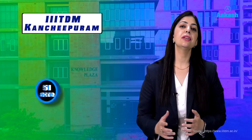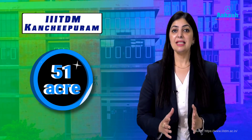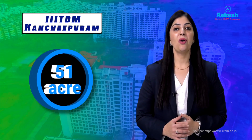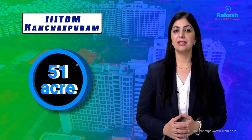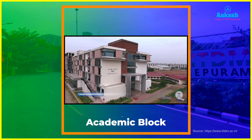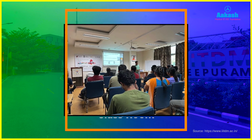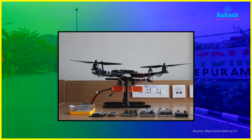IIITDM Kanchipuram campus is spread across 51 acres on the outskirts of Chennai. It is a fully residential campus that offers an enriching academic environment. Key features of the campus include an academic block well equipped with modern classrooms and research labs.